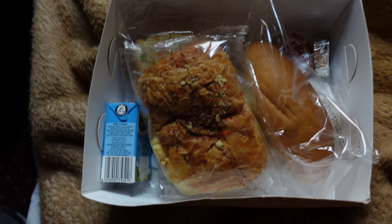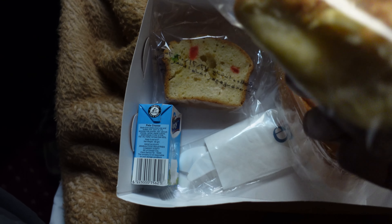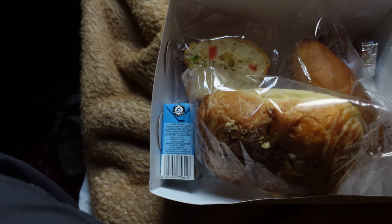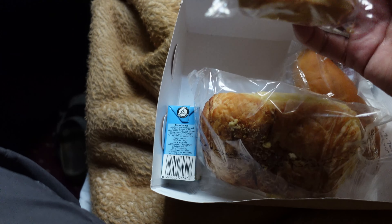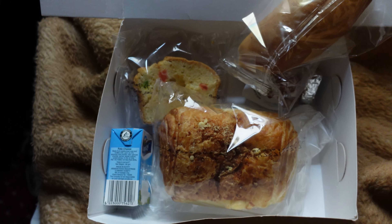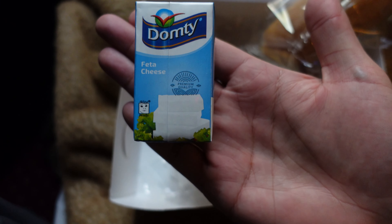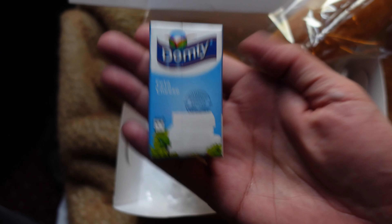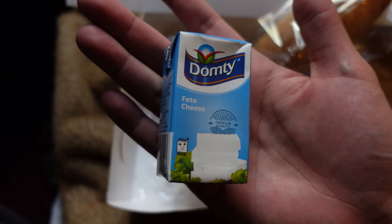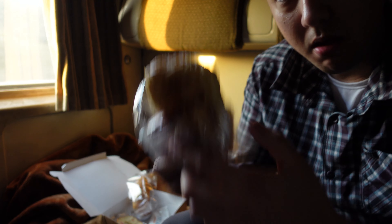Alright, I just got my breakfast delivered. Got a croissant, a bakery pastry that looks like ham and cheese, a piece of bread with some cheese, and what I thought was milk but is actually feta cheese in a box, which is quite weird — I've never seen cheese packaged like this. We'll see how everything tastes in a little bit.